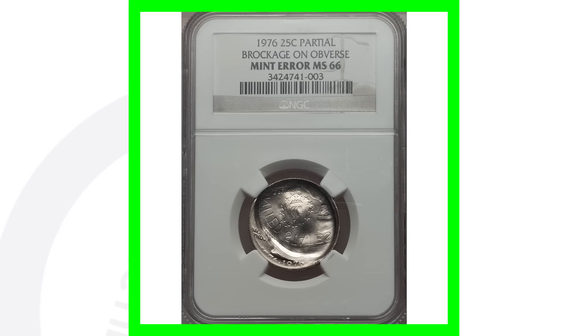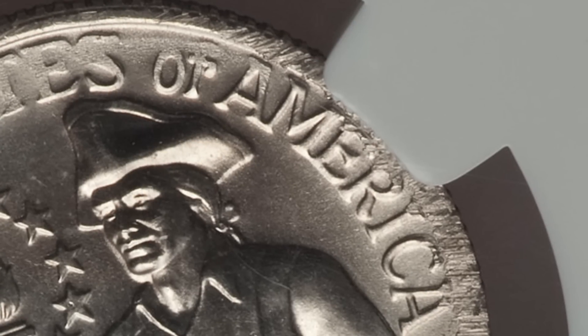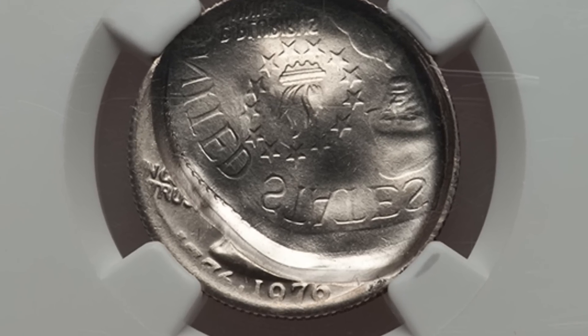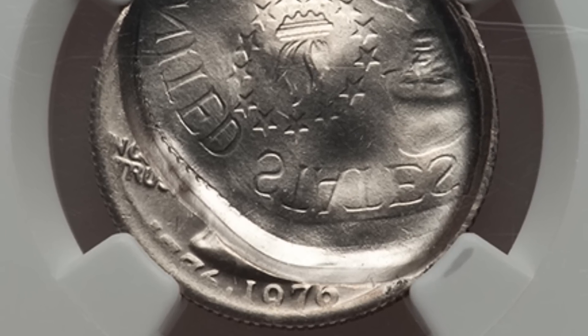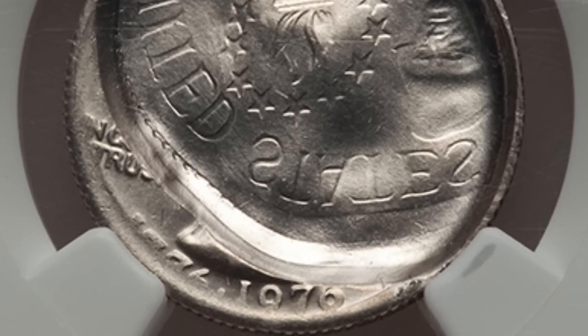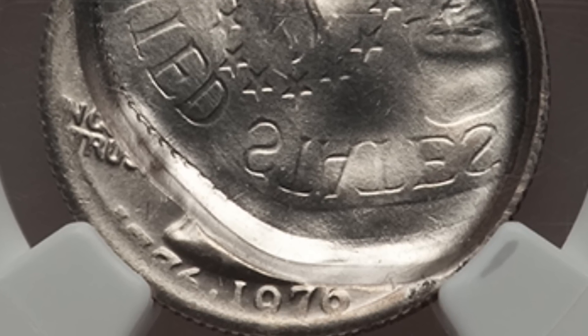Now here is a brockage error taking place on a 1976 Washington quarter. You can't really tell on the reverse that it's an error — it kind of looks like damage — until you flip it over to the front of the coin and see the brockage. No front design; you can kind of see a little bit of the date and Washington's neck, but you do see the reverse design coming through on the front of the coin.